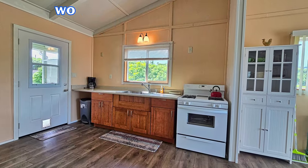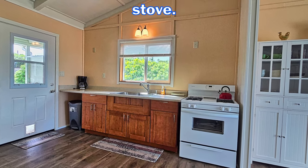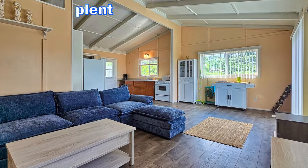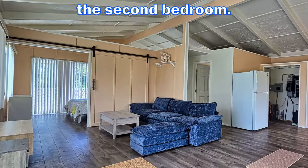The kitchen features nice wood cabinets along with a stainless steel sink and full-size propane cook stove. The large living area has plenty of natural light entering the home. Go through the barn door style opening into the second bedroom.